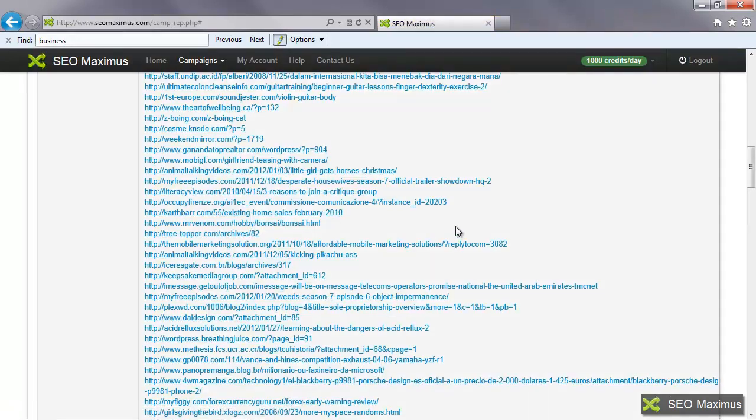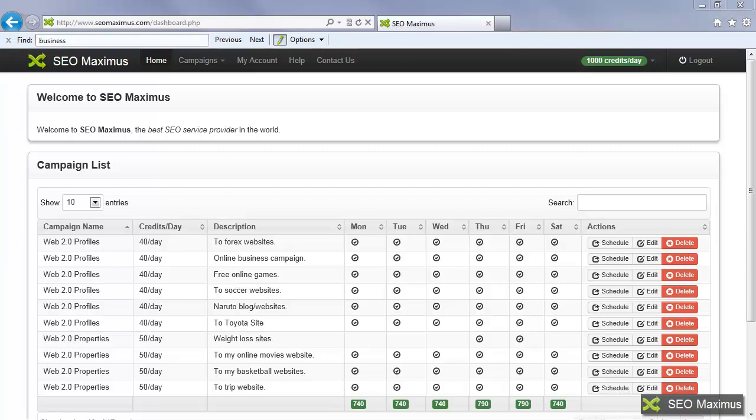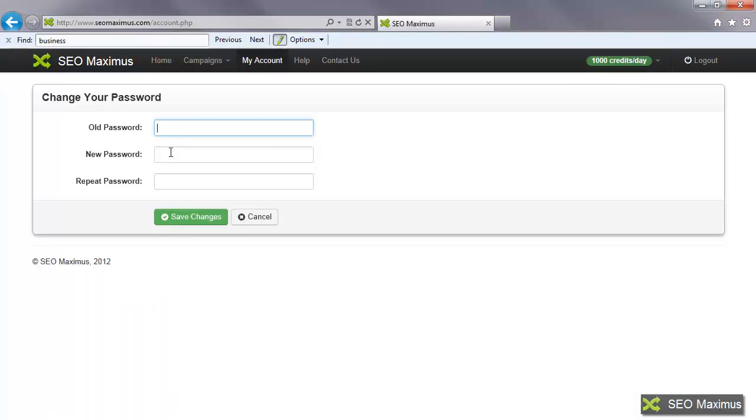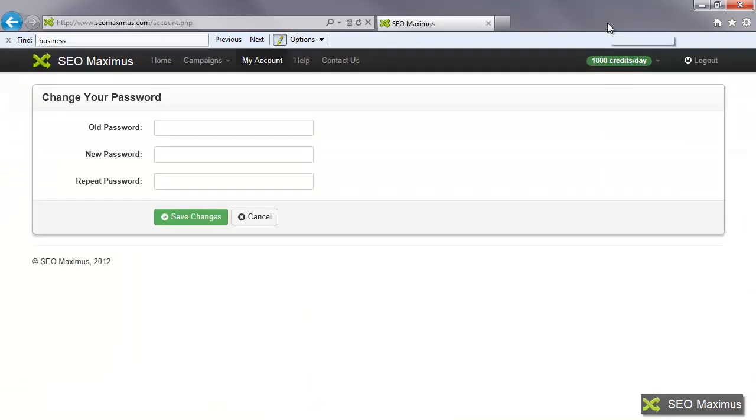Going back to the SEO Maximus homepage, there are a couple more pages to show you. The first is My Account — if you click on it, you can adjust your password by entering your old password and new password, then repeating the new one, and that will reset your password. The other item is Contact Us — clicking on it takes you to the Help Desk tool we're using, where you'll see the Knowledge Base, Troubleshooter, and an option to register and submit a ticket for any issues you need help with.